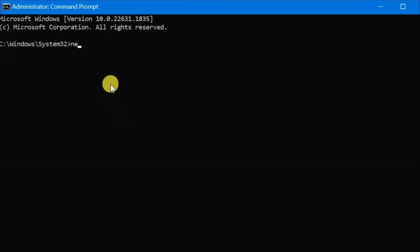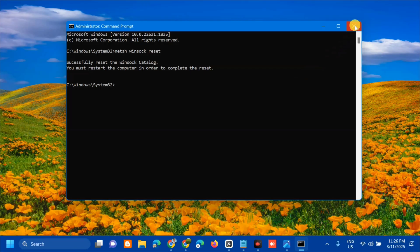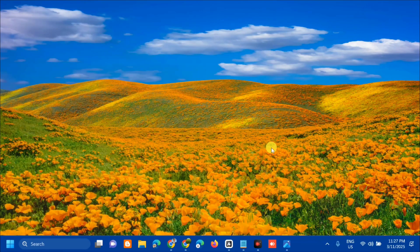Type the command 'netsh winsock reset' and press Enter. You should see the message 'Successfully reset the Winsock catalog. You must restart the computer in order to complete the reset.' Close the Command Prompt, then go to the Start menu and restart your PC.